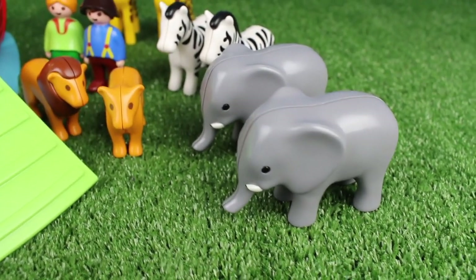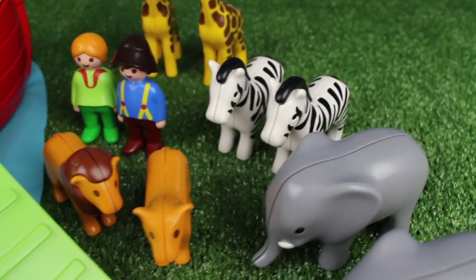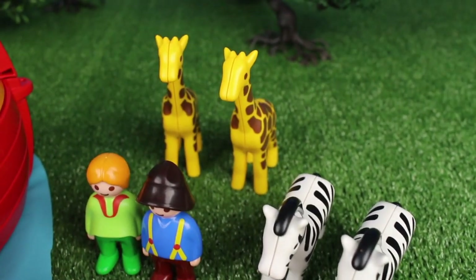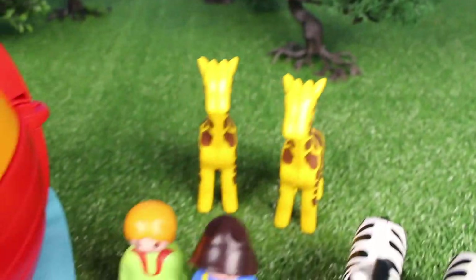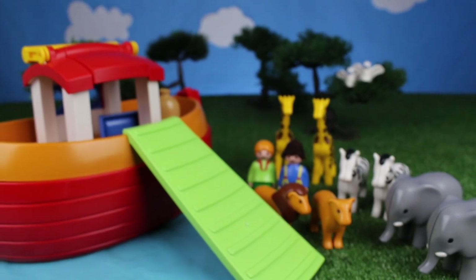Two elephants, two lions, two zebras, two giraffes, two birds, and two people. And that's the story of Noah's ark.